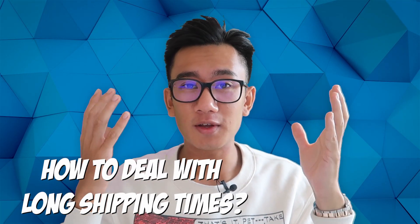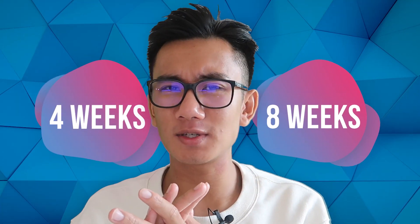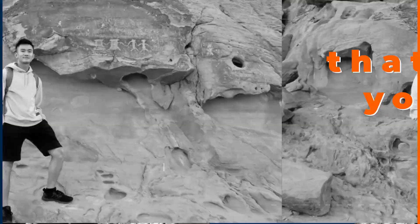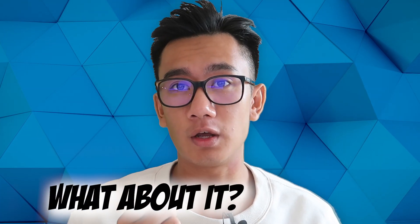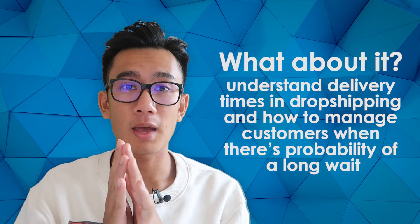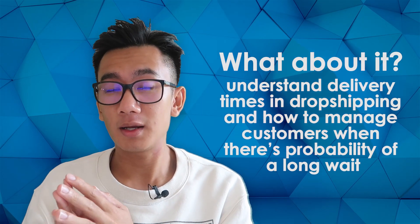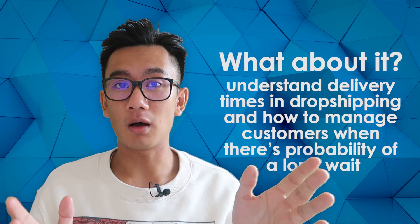How do you deal with long shipping times in drop shipping? Doesn't it take four to eight weeks to ship and arrive to customers — won't they get angry? This is the exact question I'm constantly getting asked, and that's exactly what I'll address in today's video. Our goal is to understand delivery times in drop shipping and how to manage customer expectations when shipping times are going to be long.